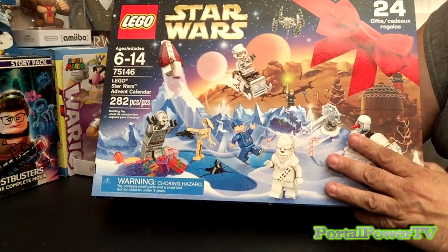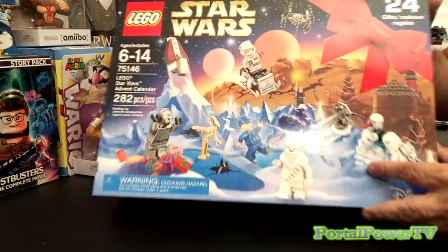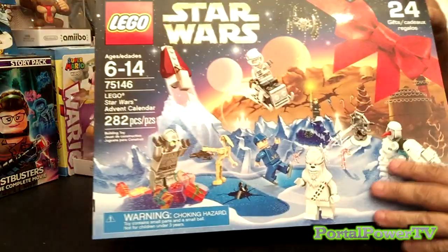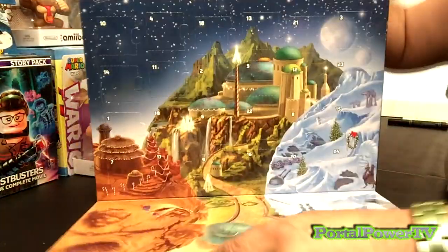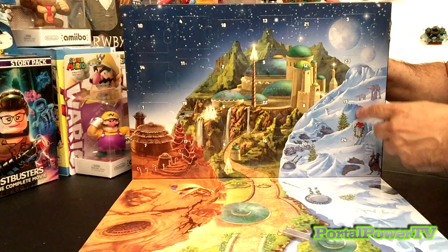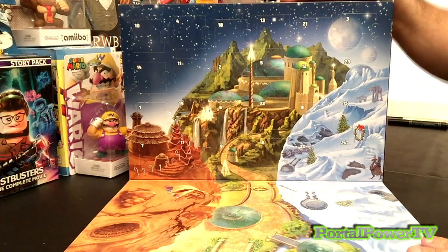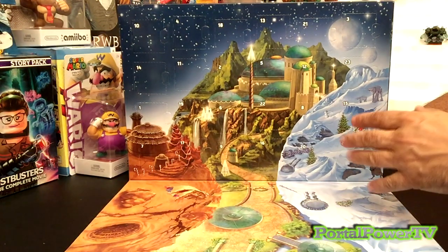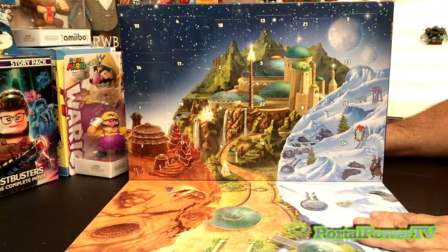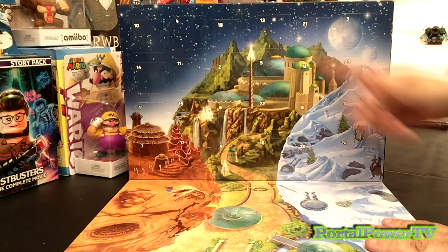The Advent Calendar — this is actually the first one that I've ever done. For those who don't know, basically what this is: there's a box in here, and inside, you flip it over, there's a nice little scene here, and there are 24 little perforated flaps that open up in this entire box. Each day of December, leading up to Christmas, you get to open one — kind of like having a little gift each day to get you excited for Christmas, like a little mini-toy, a little mini-gift. You find the respective number of the day.